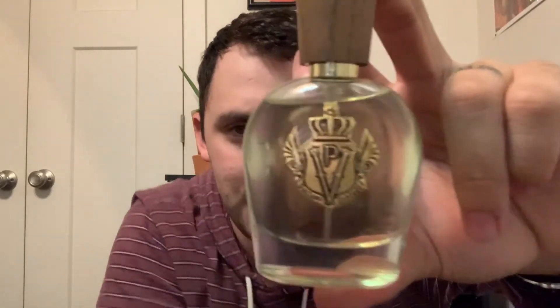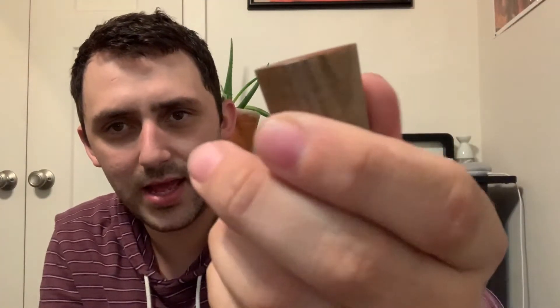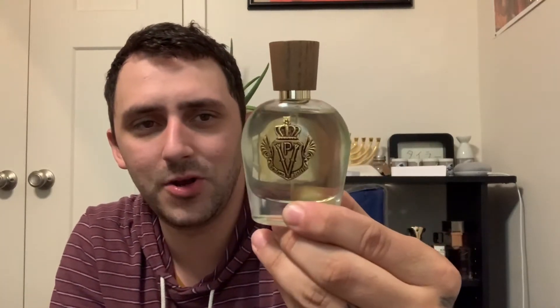Let's go ahead and get into the presentation — I'll turn the light off so there's no glare. Here's the bottle, and I really enjoy their bottles. It's got the P and the V logo for Parfums Vintage, a little gold plaque. The cap is a simple plastic, but what I really like is the wood with the gold accents — it really brings that whole tropical vibe right into the bottle itself. And with the bottle shape, it kind of gives me an old pirate bottle vibe, like something a pirate might keep his rum in.